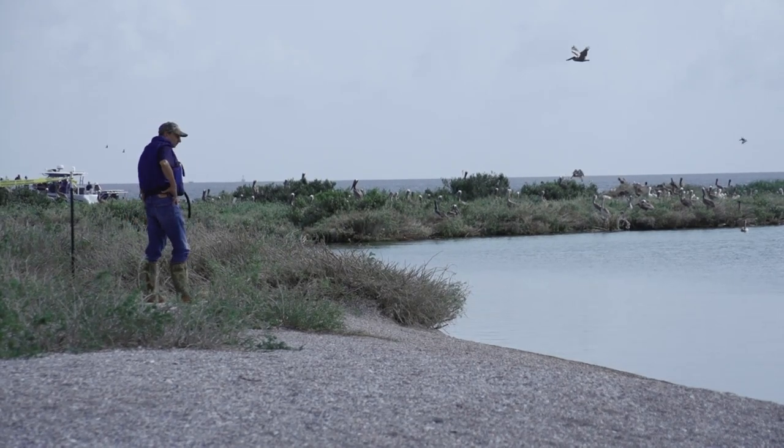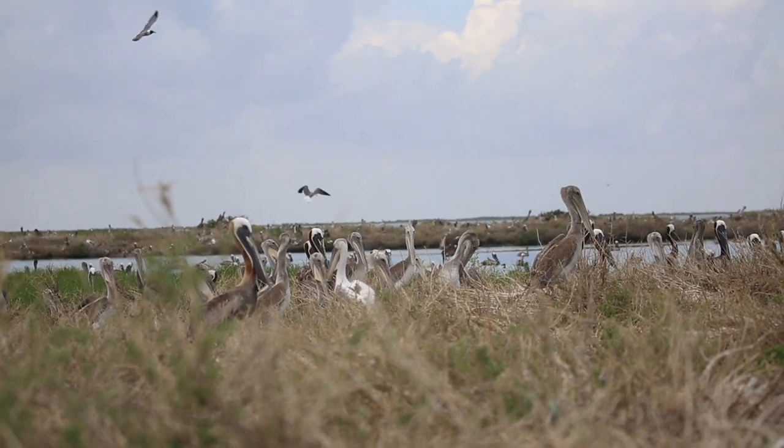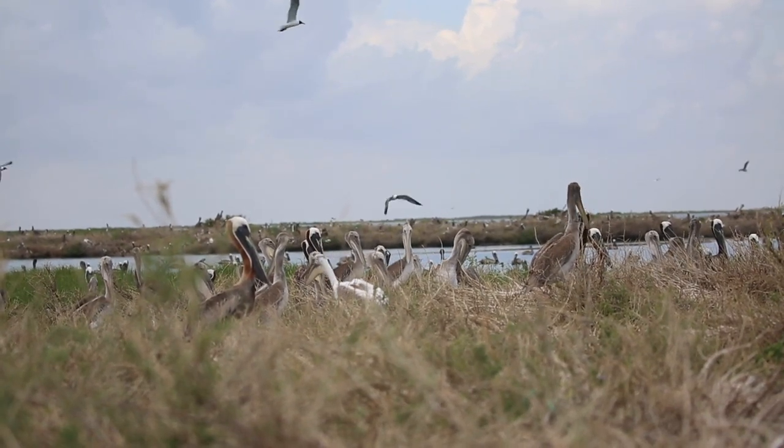The population across the state is 80 to 100,000 brown pelicans. Sustaining their habitat is important, and Queen Bess is one of three rookeries that are essential to maintaining that habitat.